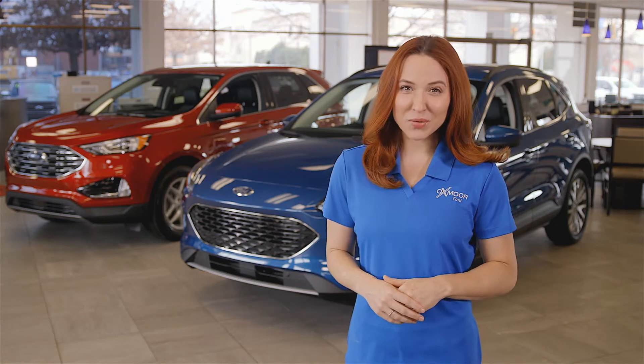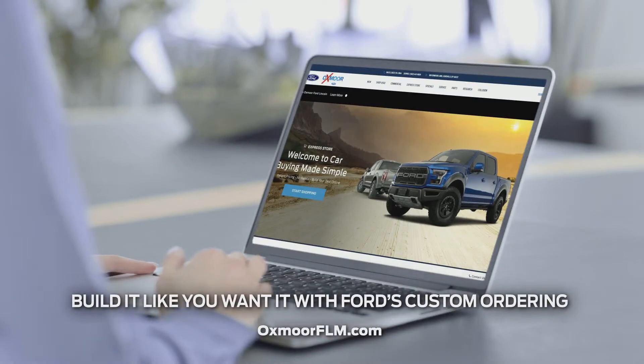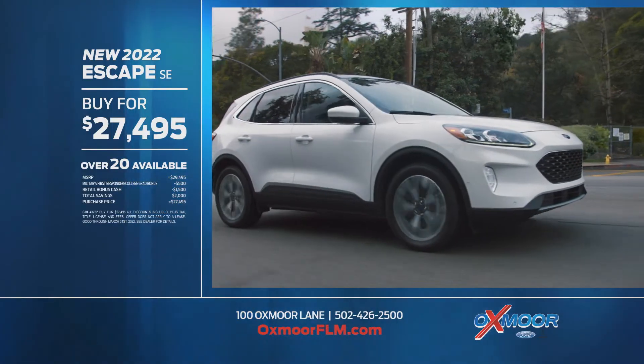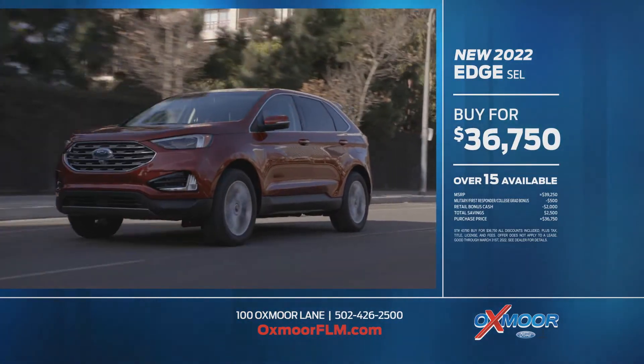It's time to spring forward in a new ride during the Spring Sales Event at Oxmoor Ford. Choose from our in-stock inventory or build your own custom new Ford, and you can qualify for additional bonus cash on top of all offers. Save more when you buy the new 2022 Escape SE.